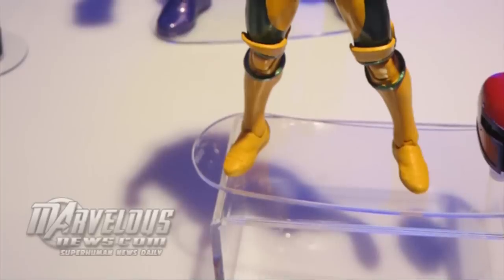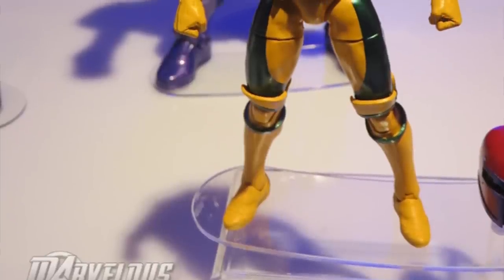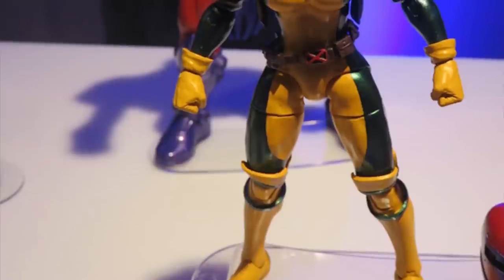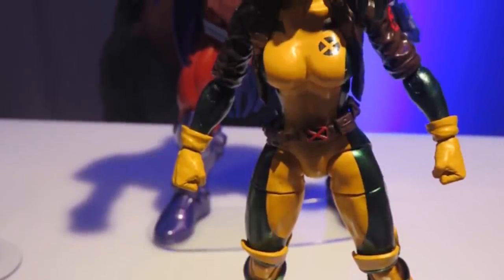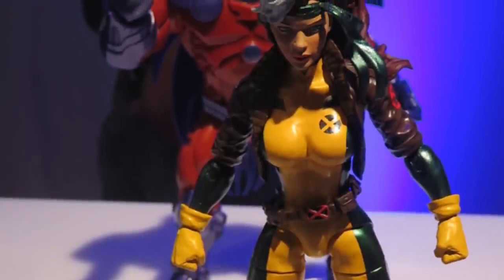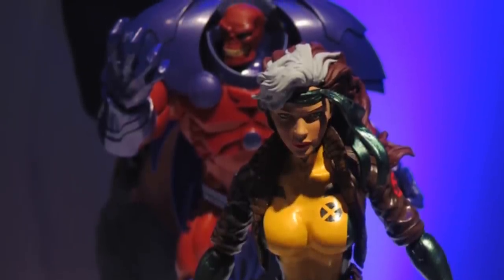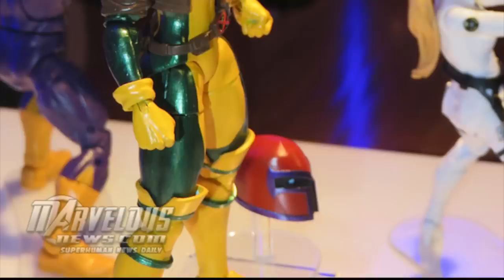The big thing that everyone's going crazy for right now is the Jim Lee style Rogue figure, and oh my goodness, I am so happy. Look at this — it's just looking gorgeous. Hopefully we get this figure coming out in the production line just the way we're seeing it here at NYCC. It's usually never exactly the same, but sometimes they do nail it depending on how well the factory does, so please factory, please do a good job.